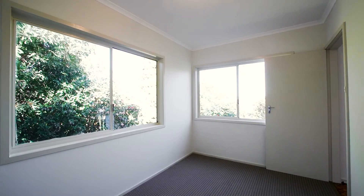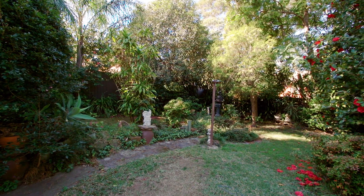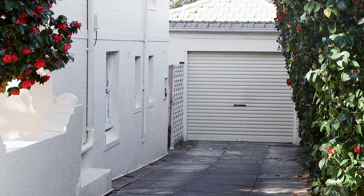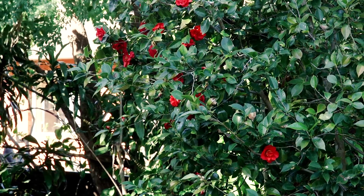Moving to the rear of the property, you'll find a timber deck that enjoys sweeping district views as well as easy access to a child-friendly and fully fenced rear yard. Other features include side access to an oversized lockup garage, double brick construction, as well as a blank canvas within the scope for future improvements.